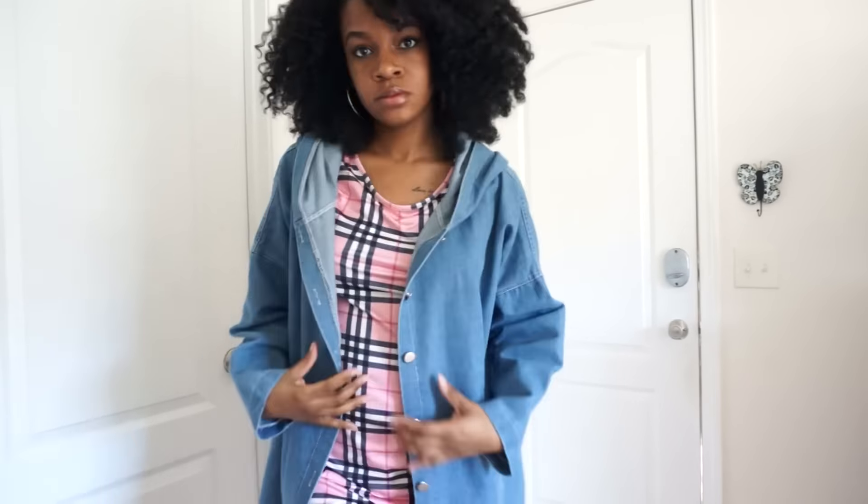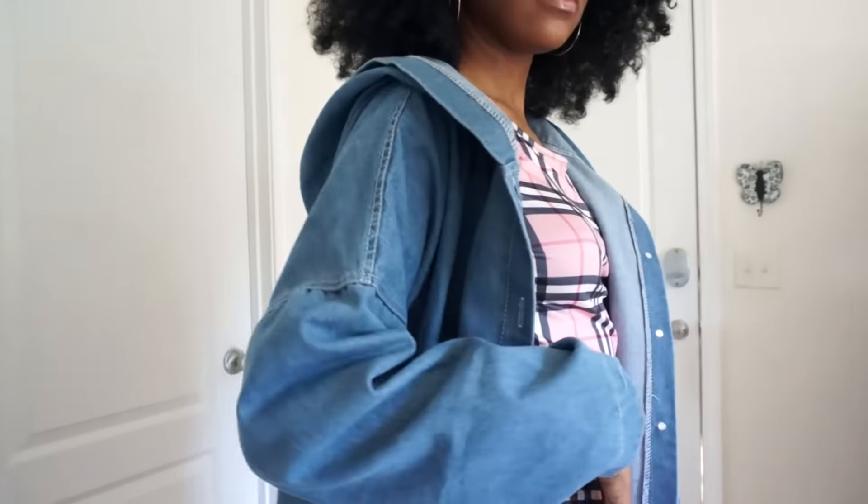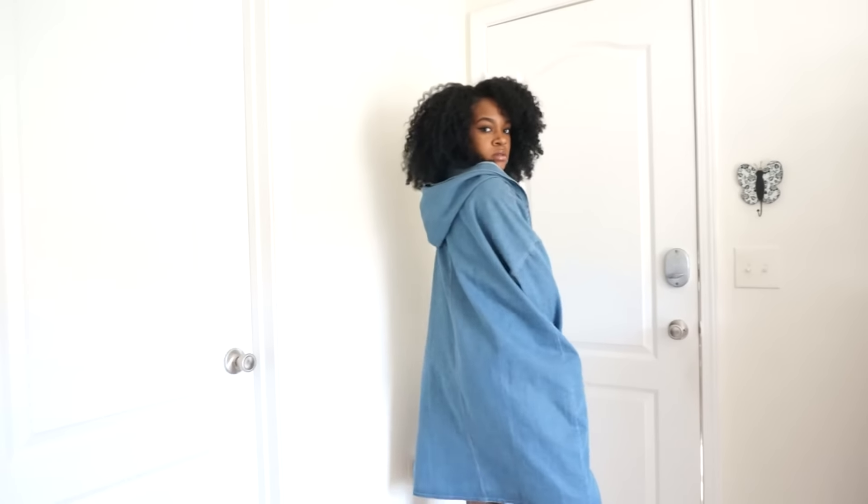This next piece is kind of hard to show — I'll have to show it in the try-on part. It's a really huge oversized jacket with a big hood, and it's just super oversized. I really like it — it can spice up any look. It really reminds me of something Rihanna would wear.